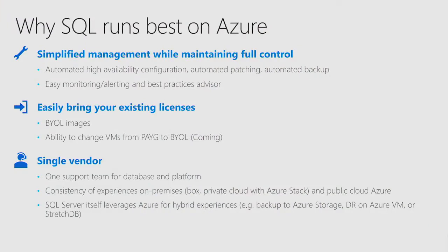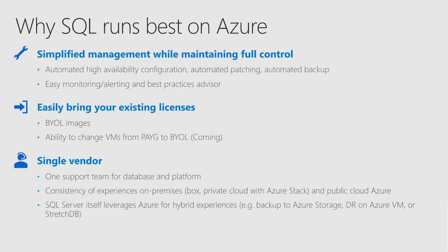The other aspect is simplified management and control. We simplify operations like configuring high availability with Always On using templates, and we automate things like patching SQL Server on Windows and taking backups. These are common operations customers normally need to do, and we automate them in the context of Azure. At the same time, we give 100% control to the customer — they can change any setting on Windows or SQL Server, or install any binary they want. You also get easy monitoring and alerting, such as detecting out-of-memory situations or deadlocks from high transaction volumes.